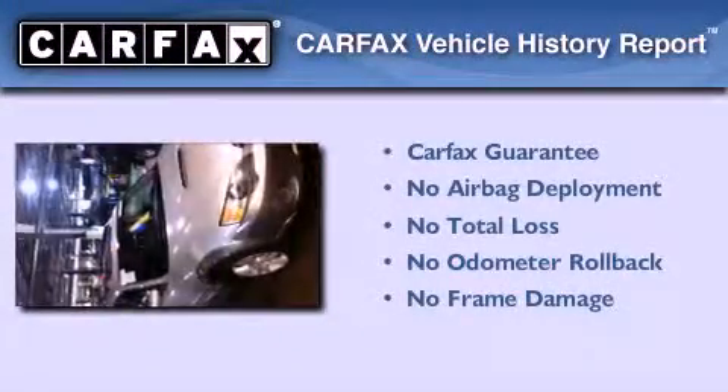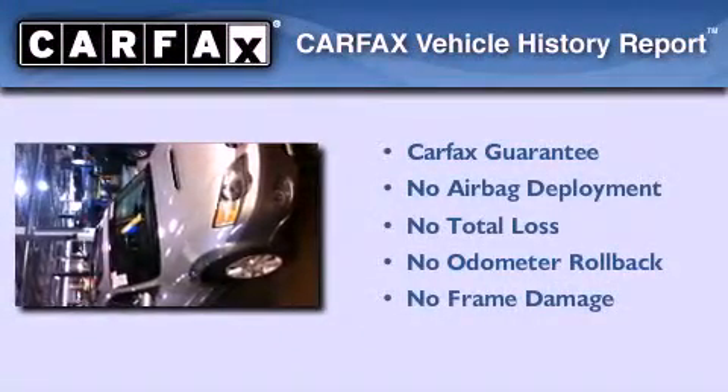Not to mention that this Subaru qualifies for the Carfax Buyback Guarantee. This automobile won't last long at this price. Call and arrange a test drive now.